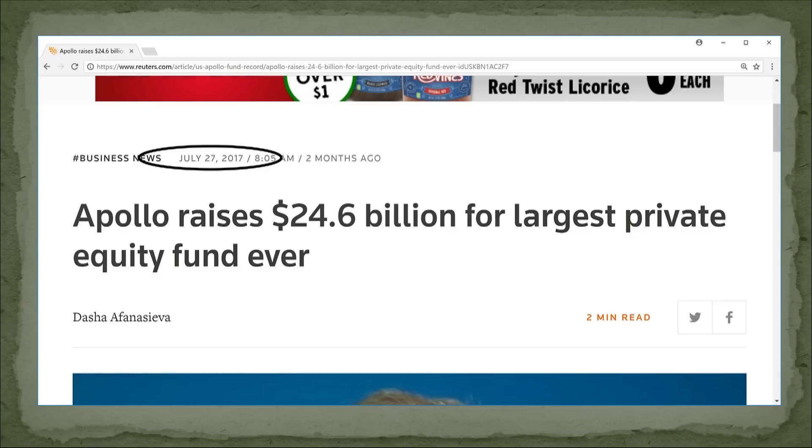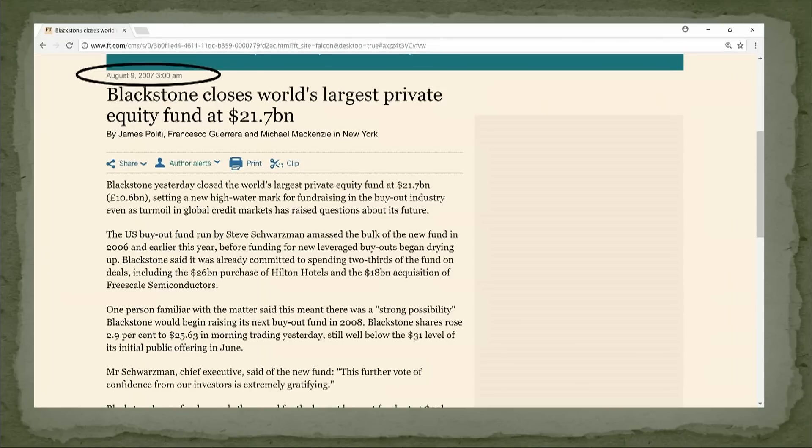In July, Apollo raised basically 25 billion for the largest private equity fund ever. I thought — when was the last time that happened? Well, the last time was August 9th, 2007. Two months after that was October 9th, 2007 — the top, to the day. I'm not saying that the biggest private equity fund ever means the market will crash 50%, but it's a sign that things are desperately overvalued.